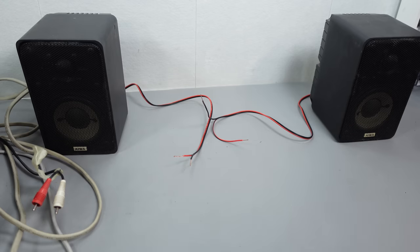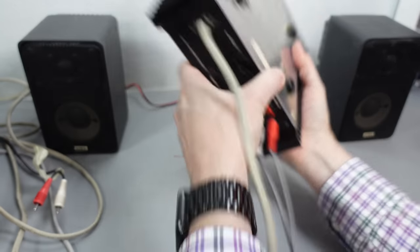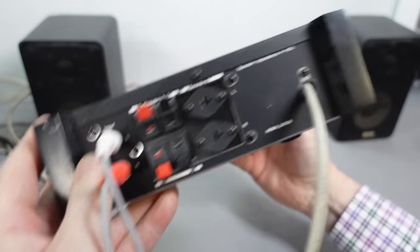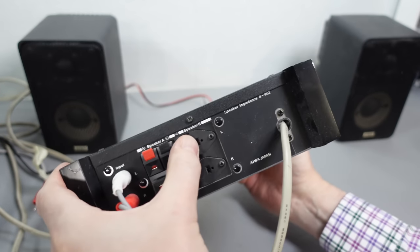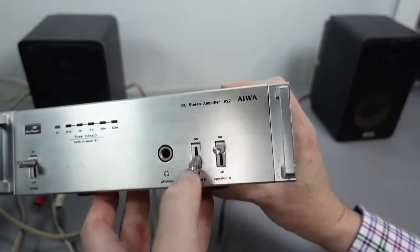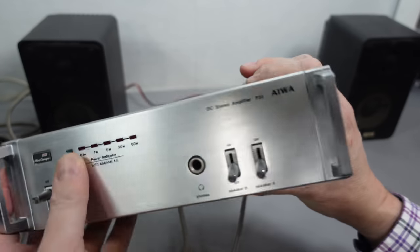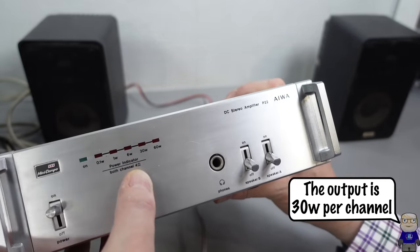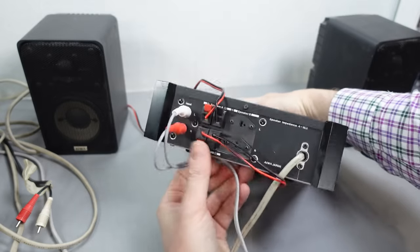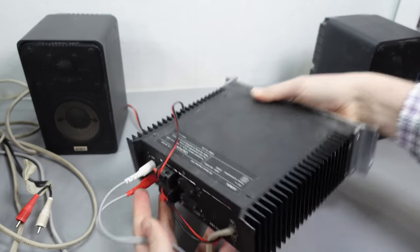With speakers connected, it's time to add the power amp — and this is a heavy thing. You can just tell they haven't spared any expense with this. On the back we've got speaker A and speaker B with two different kinds of connectors. On the front there's a switch for whichever set of speakers you want, or you can switch both off if you just want to use the headphone output. There's a power indicator, set for four ohms, going from 0.1 watts up to 60. The only input is a single set of RCA phono leads, which will come from the preamp.